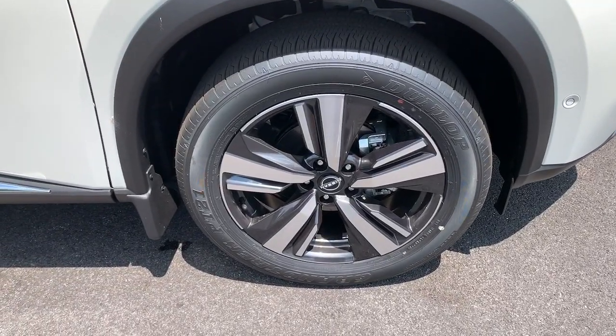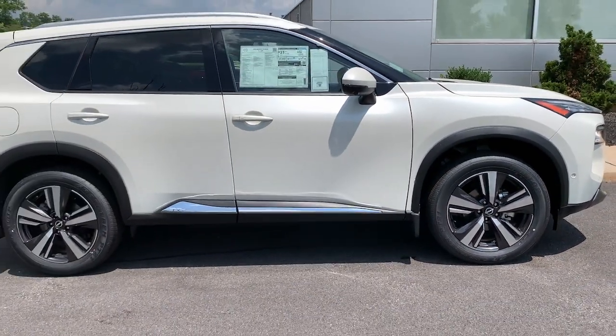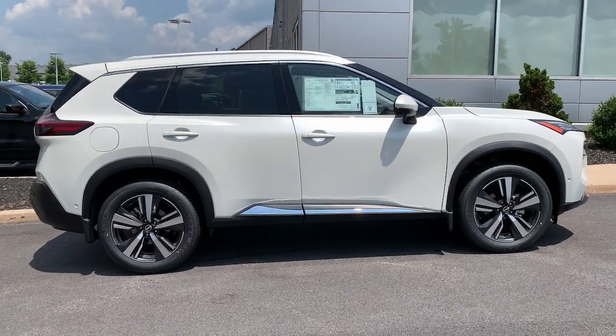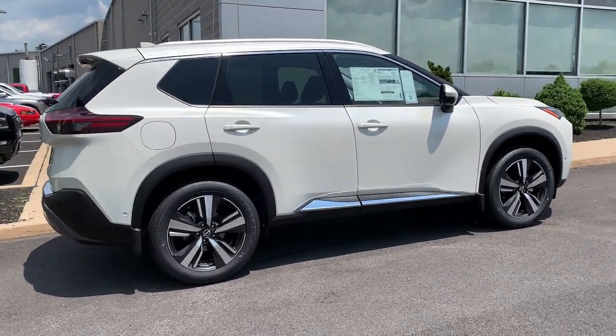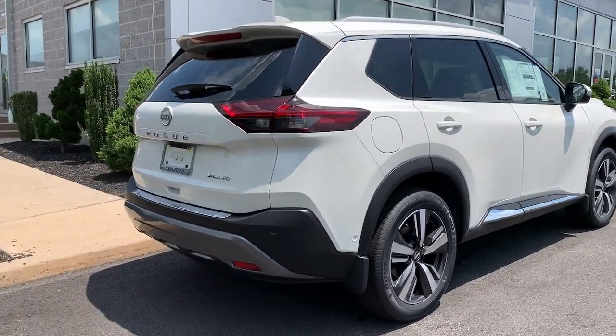The following are some of this vehicle's highlighted options: pre-collision system, turbocharged engine, sun and moonroof, all-wheel drive, heated mirrors, backup camera, alarm, aluminum wheels, heated front seat, and blind spot monitor.